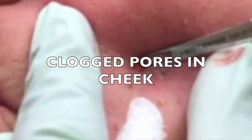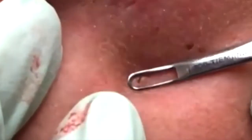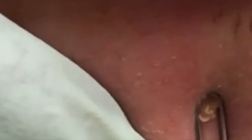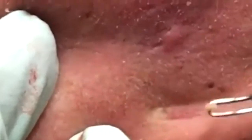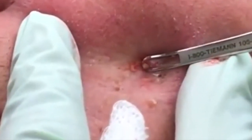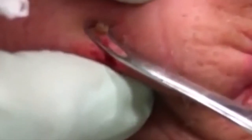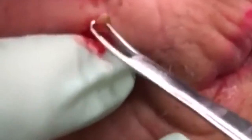Clogged Pores and Cheeks. In Dr. Pimple Popper's Instagram video, she helps a patient with tons of clogged pores and blackheads all over her cheeks. The blackheads have burrowed deep in the skin and require extra tools for the extraction. Dr. Pimple Popper uses her scalpel and comedone extractor tool to clear them all out one by one. These blackheads have clogged tons of pores around her patient's cheeks — grown in her smile lines and right in the middle of both cheeks. Some have burrowed so deep that Dr. Pimple Popper has to slice them open. The video begins right in the middle of the action as Dr. Pimple Popper takes aim at one blackhead with her comedone extractor tool, puts pressure around the clogged pore, and it all comes out on command.